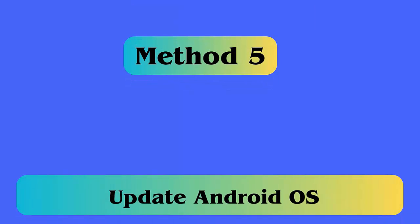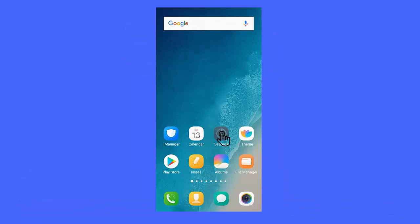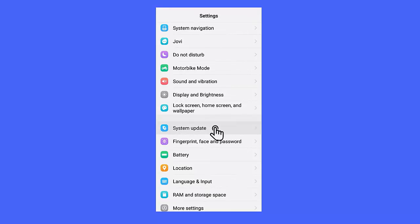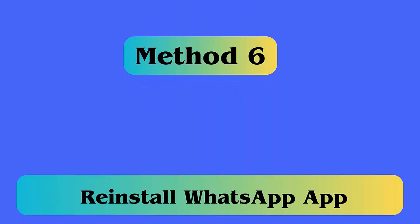Method 5: Update Android OS. If the operating system is not running on the latest version, you can also come across the WhatsApp has stopped working error. Simply open Settings, then About Device, then Software Update, and click on Download and Install.